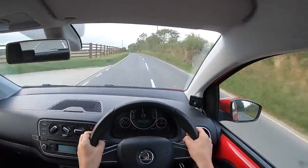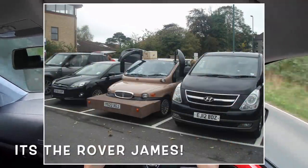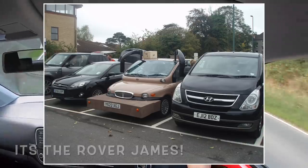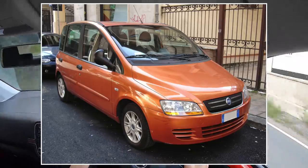All seats are adjustable, too, and you can even remove the entire rear bench or the middle seat. This means that you can transform the car from a six-seater people carrier to a two- or three-seat van, ideal for mountain bikes, tools, or any other bulky items.